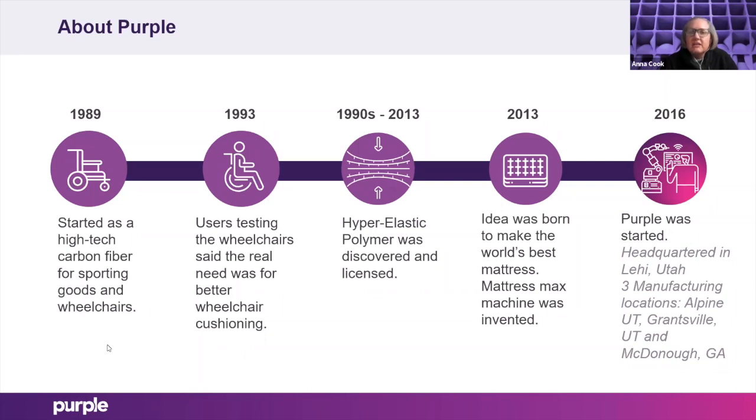They did a Kickstarter and raised over $100,000 within about five days, in 2016 — and that's kind of how Purple started. To date, we are headquartered in Lehigh, Utah, and we have three manufacturing facilities: one in Alpine, Utah; Grantsville, Utah; and the newest one in McDonough, Georgia, just south of Atlanta. That one just opened this year and we started making mattresses out of that facility.